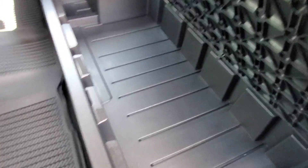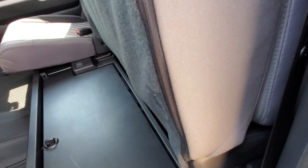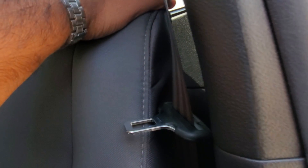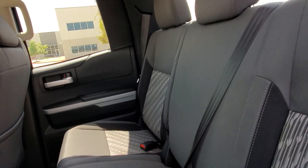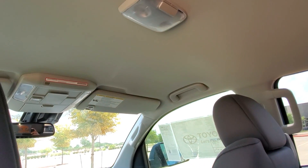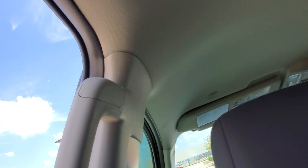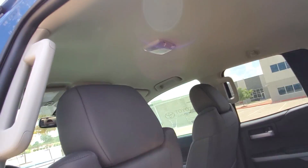In the back of the double cab there's a nice little compartment — you can put a couple of handguns or whatever you want in there. The rear seats on this one don't fold down, which is why you have that storage compartment. There's no armrest in the back, but you do get a power outlet and two cup holders in the rear. The double cab is also missing the grab handles for passengers in the back on both sides.